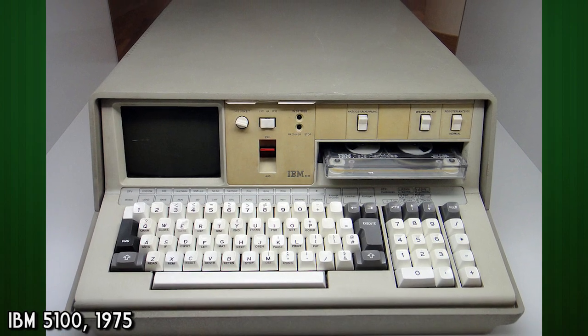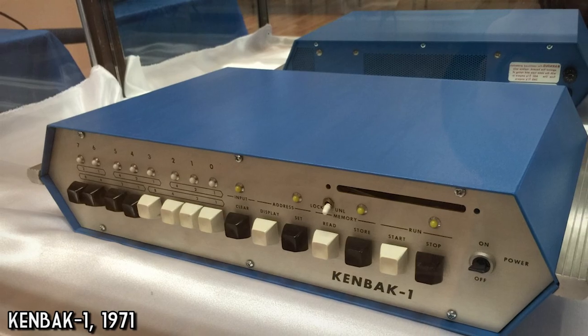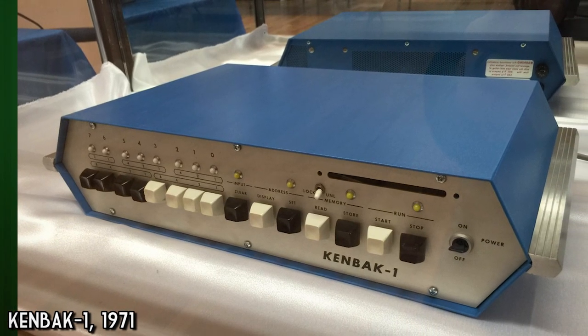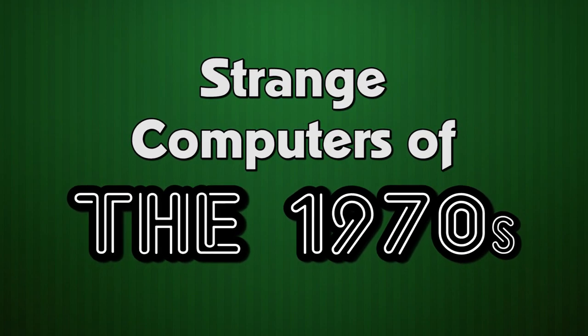There were plenty of fascinating steps along the way to the famous Apple II, TRS-80 and Commodore PET, so let's take a look. These are the 70s computers that stand out for their weirdness in regards to look, usability, and specifications relative to their contemporaries.